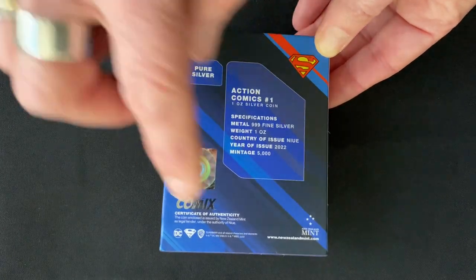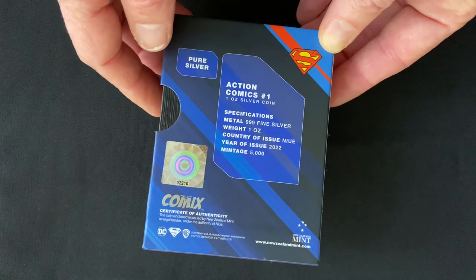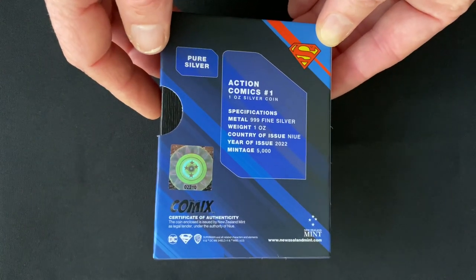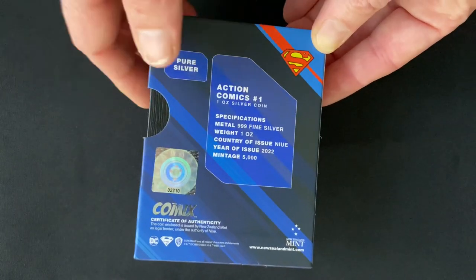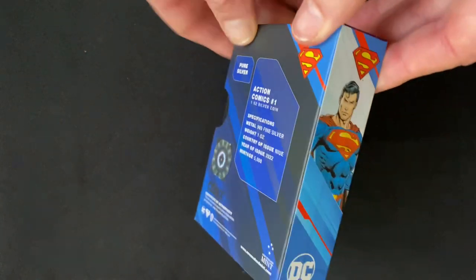Down here, the Certificate of Authenticity confirms that it is a legal tender coin, and this sticker here is the number for the coin inside the box.